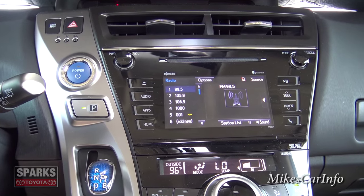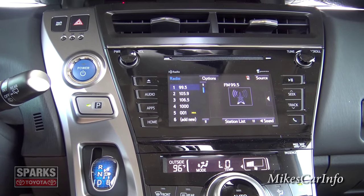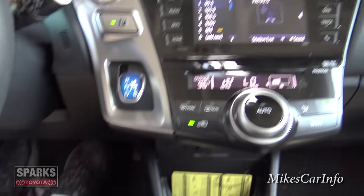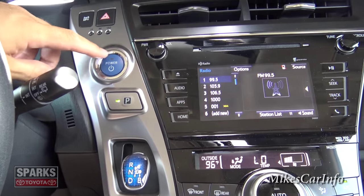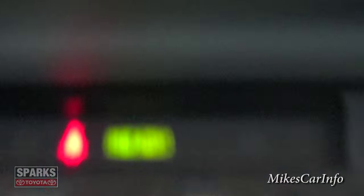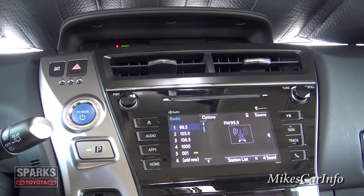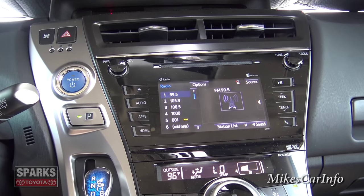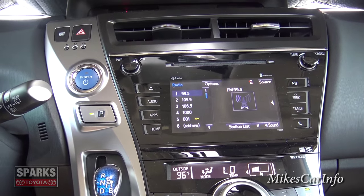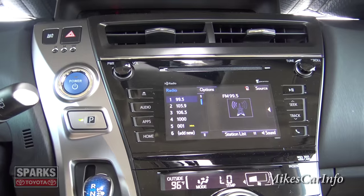Of course you can always just drive it the way you want and it's still going to be good on gas. If you're really conscious about gas mileage you can dig in and try to improve your score. This is the start button — to start the vehicle, put your foot on the brake and push the power button. Sometimes the engine won't start immediately but it'll say 'Ready' on the display, meaning you can start driving right away powered by the battery and electric motor. In a hybrid, the engine doesn't always start right away — that's a little different if you've never experienced it.